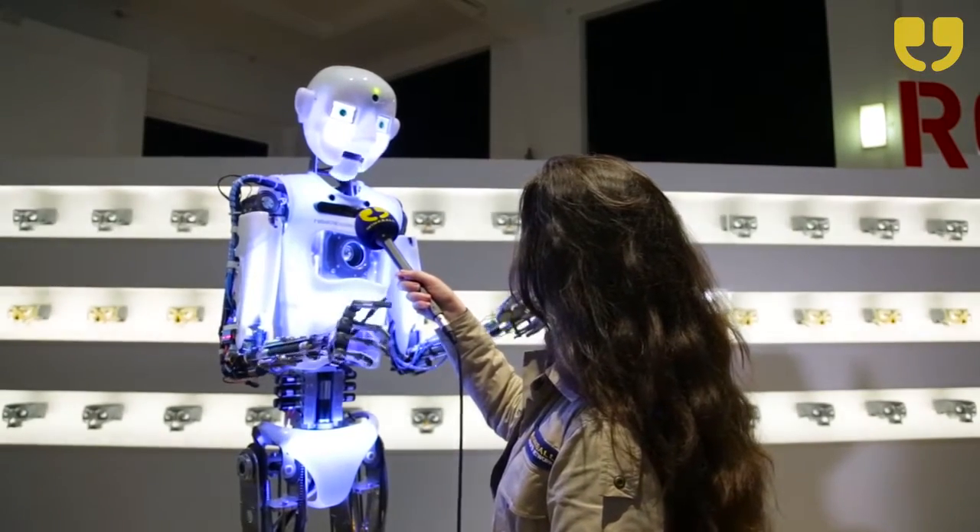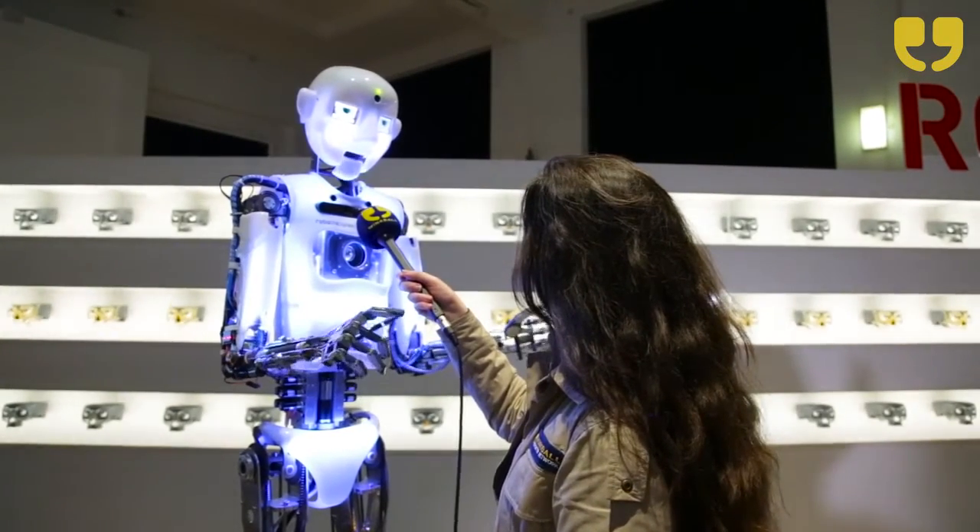Hi, I'm Robothespian and I'm reporting for Winkle from the London Science Museum.